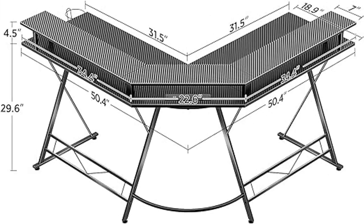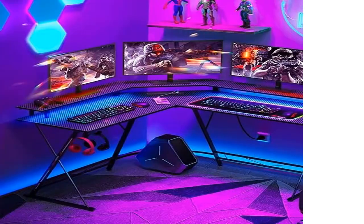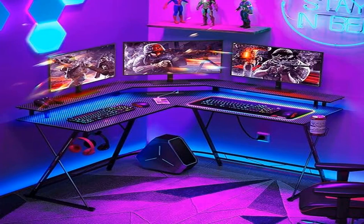The gaming desk is equipped with a full monitor stand that allows for more space to store your equipment and also allows you to sit with better posture. The cup holder and headphone hook keep your drinks and headphones right at your fingertips.